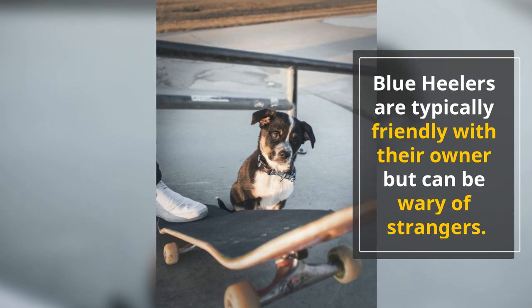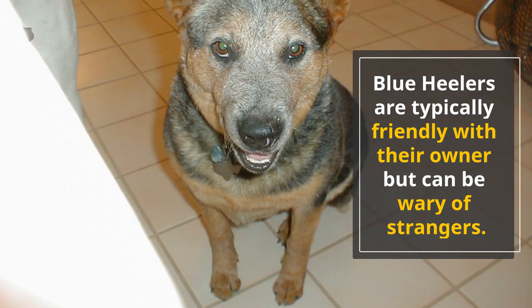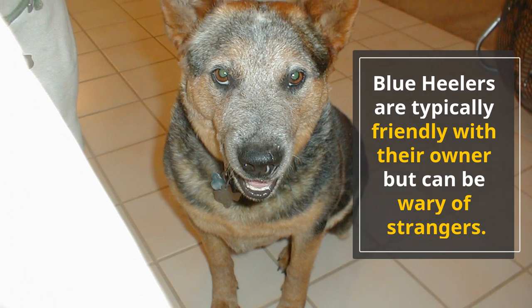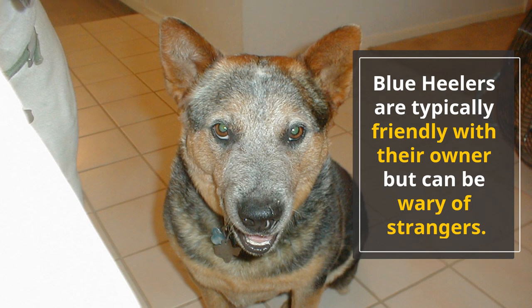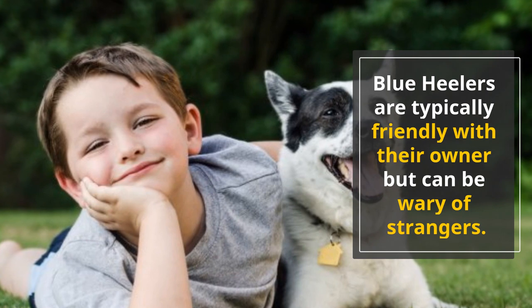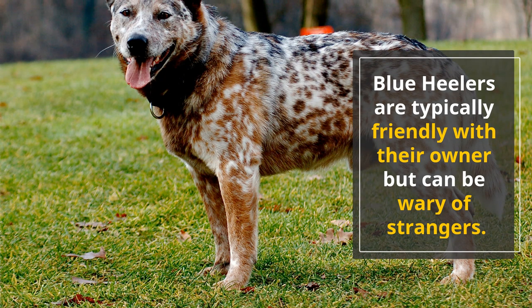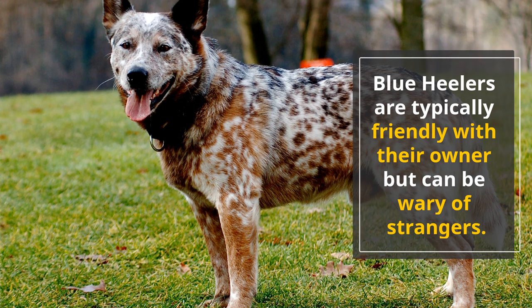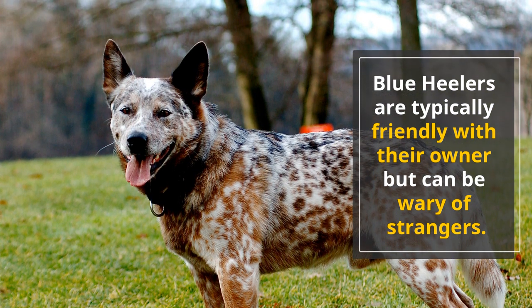Blue Heelers are typically friendly with their owner but can be wary of strangers. They make excellent guard dogs, but if you don't train them properly, they can be aggressive to everyone. Sometimes the dog's herding instincts take over and they might start trying to herd other members of the family. If you have small children, you must be careful — Blue Heelers will try to bite at people's ankles to get them to move. This can be very dangerous if you have guests over or playful kids.